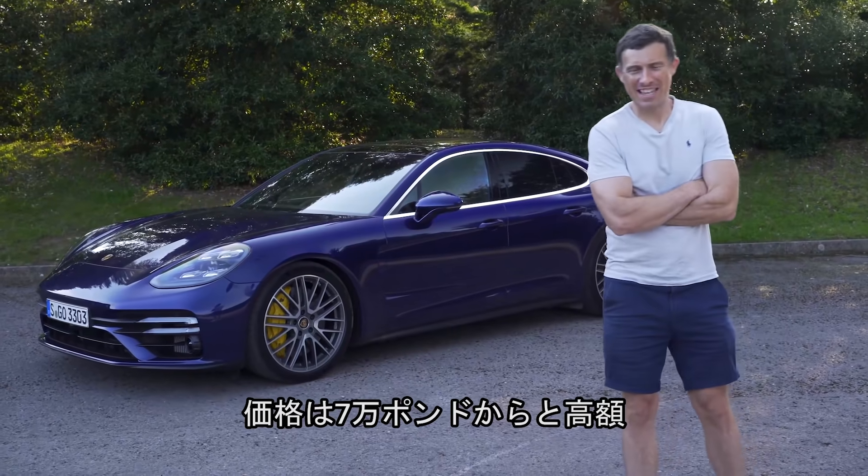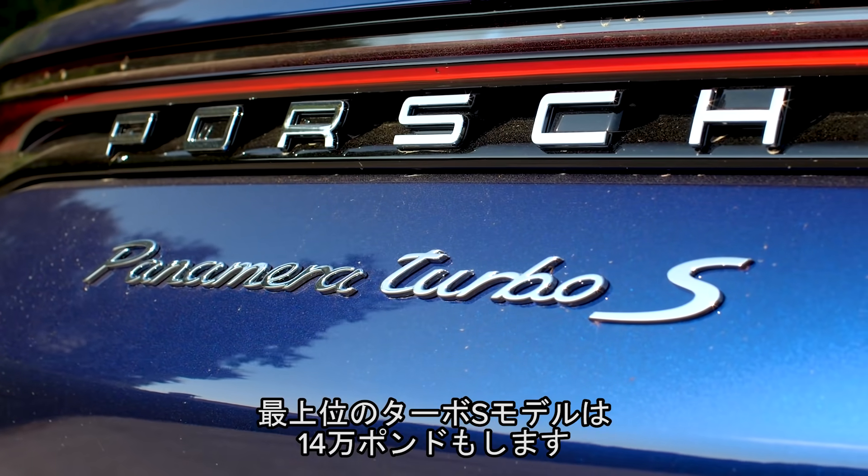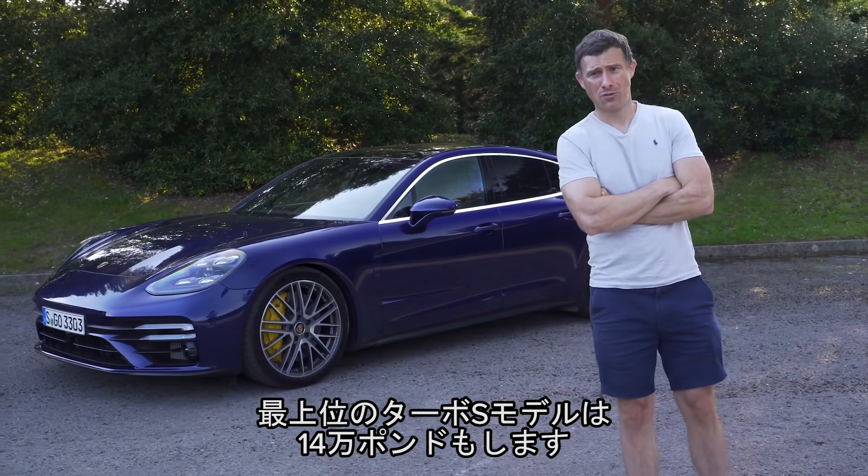It starts from £70,000, which is quite a lot, but this is the range-topping Turbo S version, and it's almost £140,000.